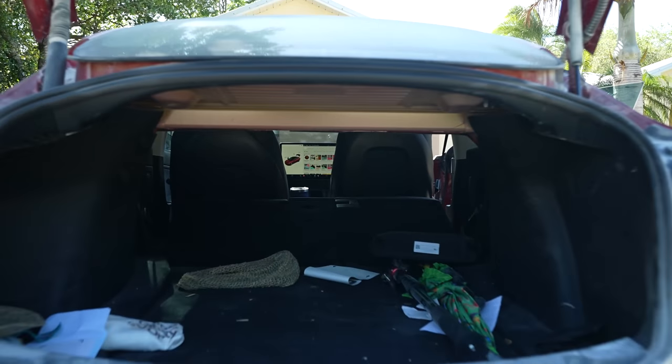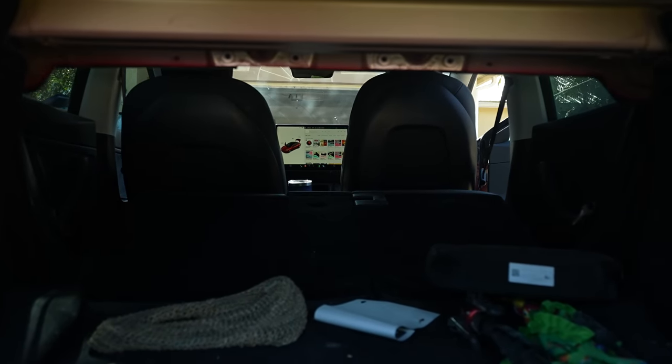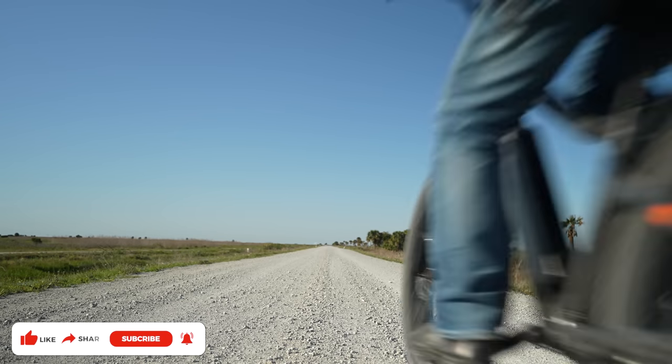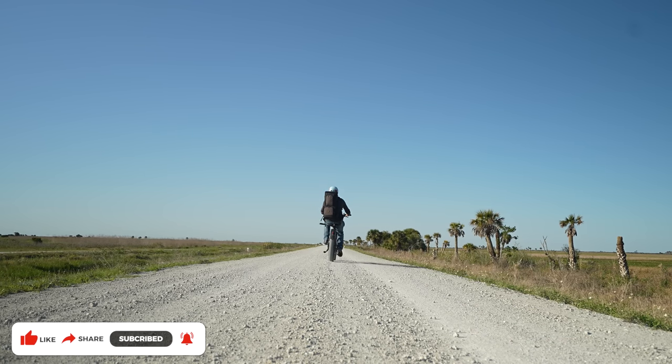Somehow I need to get this into the back of my car. I think I got it — now the hard part is seeing if I can put it back together. This thing is so much fun. So if you don't have an electric bike, they're absolutely amazing.